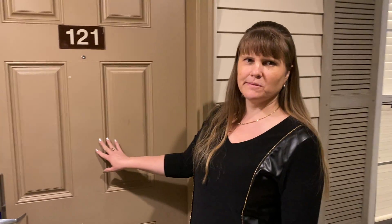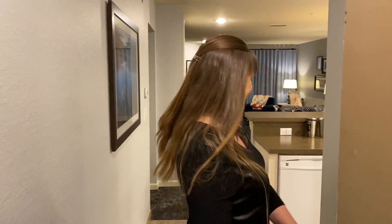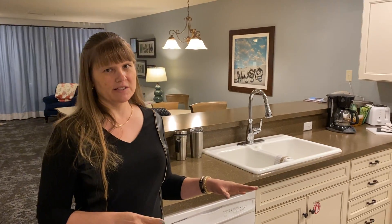Hi, here we are at WorldMark Branson by Wyndham in Branson, Missouri, and we are staying in unit 121. Come on in. This has actually been updated just a couple of weeks ago — you can still smell the fresh paint. It's a very nice unit.